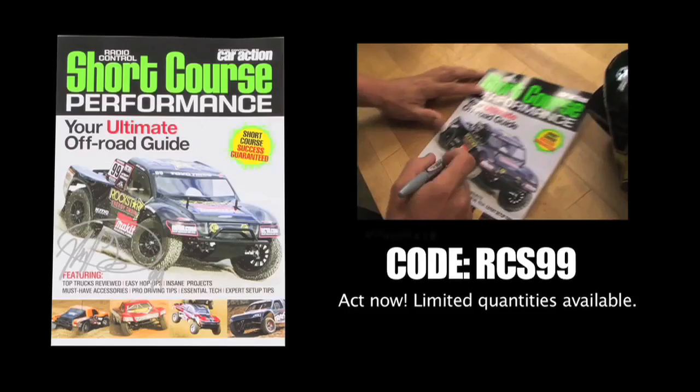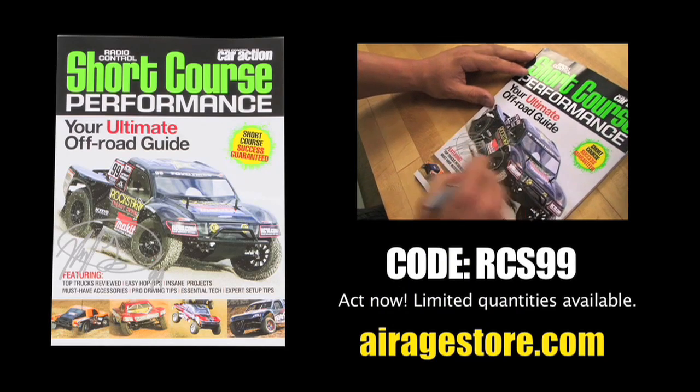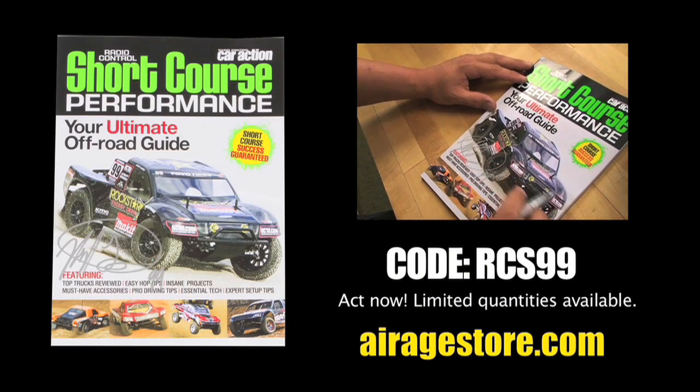I'm Kyle LaDuke, Pro Short Course Driver for Rockstar Energy Drink and Team Associated. If you want to learn all about Short Course, make sure you check out the Short Course Performance Book from RC Car Action Magazine. Use promo code RCS99 to get a copy signed by Kyle LaDuke. Go to airagestore.com today.